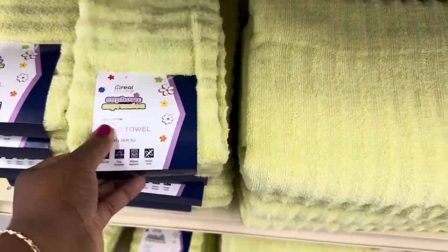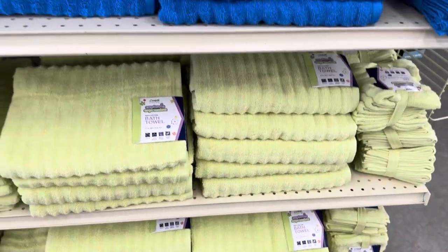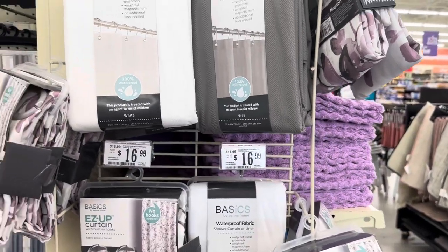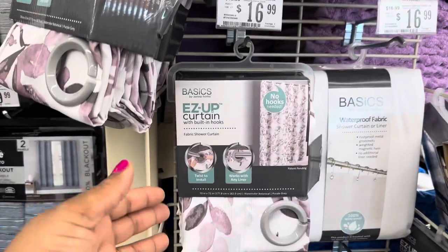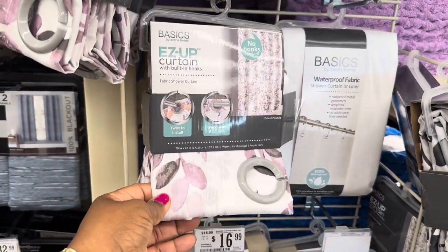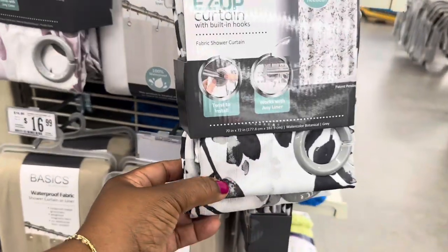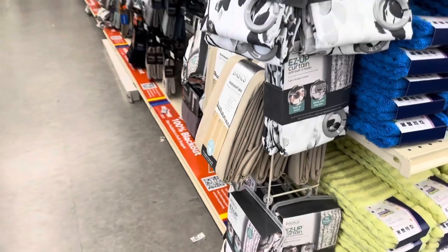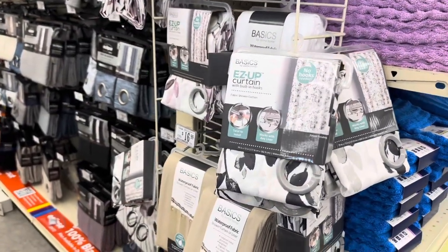Lime green! The prices for all of these easy-up curtains are going to be $16.99. These are the easy-up curtains — no hooks required. They have this pattern with the purple and the black and white — those are the two colors that I see.